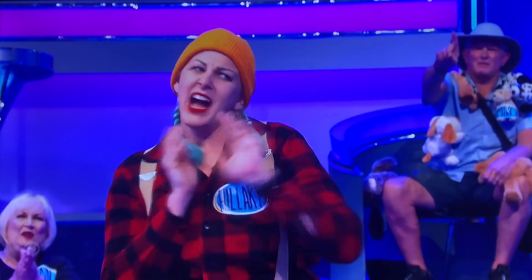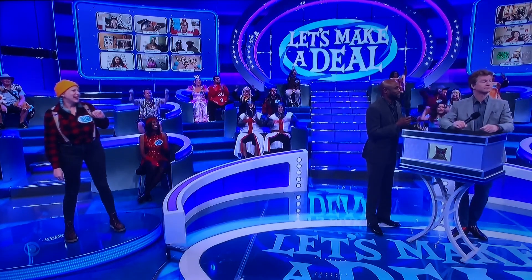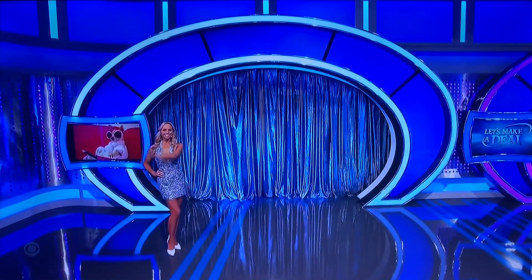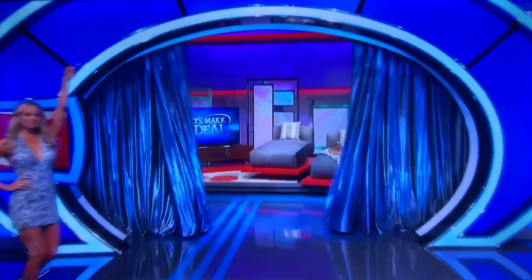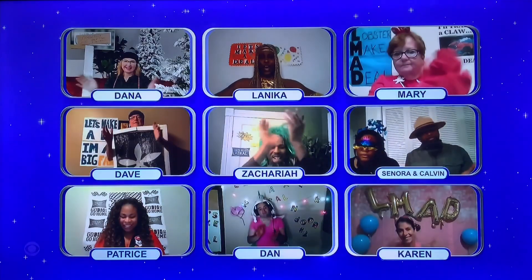Box. Take a look at curtain number one — home theater? It's a home theater! Yes, got it. Have fun, man.